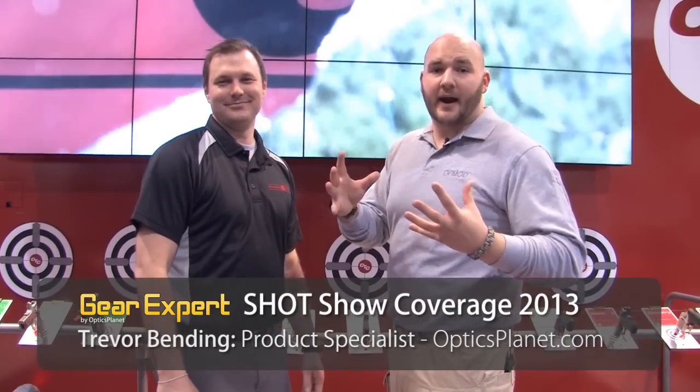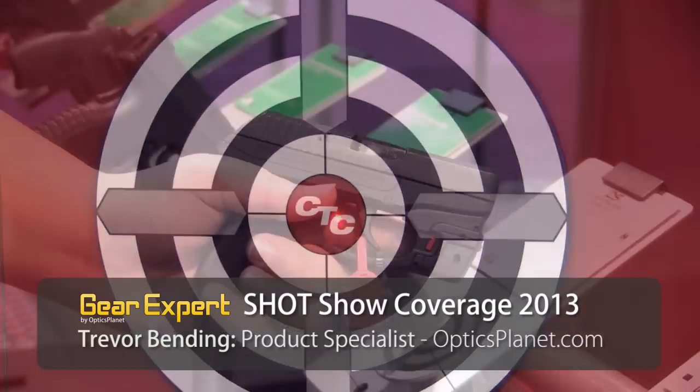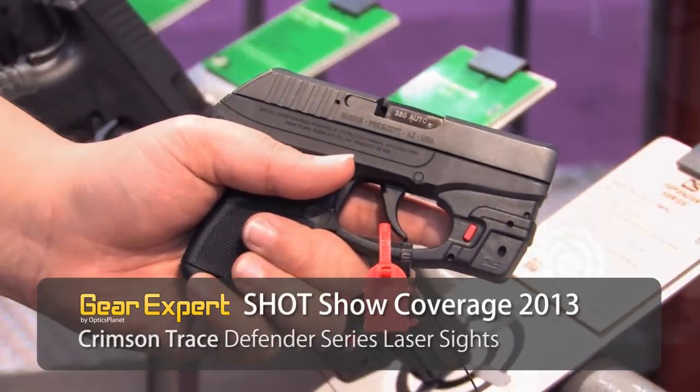Here we are at Crimson Trace. I'm with Justin Porlier. Crimson Trace is known for innovative products, constantly bringing out new products into the laser industry, and there's no exception this year. This year they brought out the Defender Series, so Justin, walk me through what you guys did here.